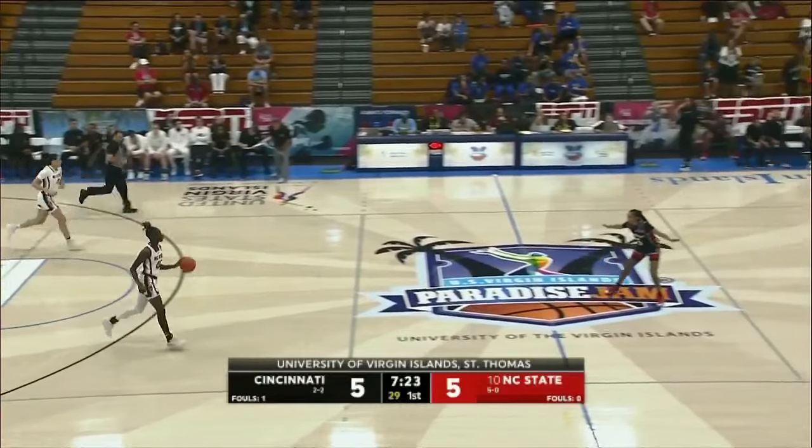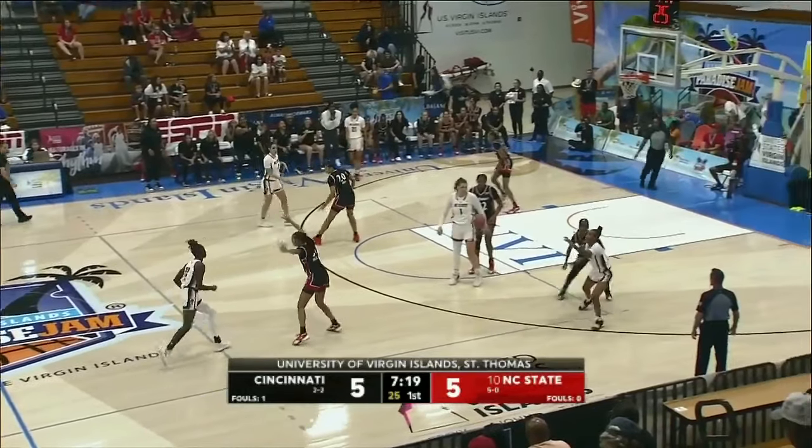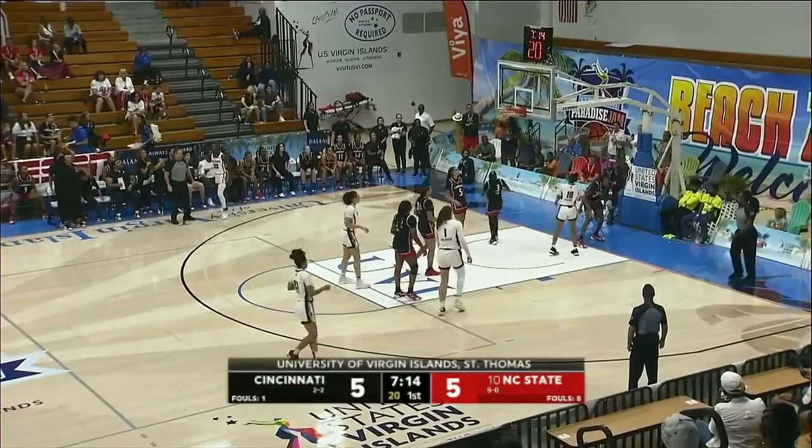Jumper from Williams is good — in-range jump shot. Next trip down, watch the white jerseys. No one has come outside the three-point line yet on defense.